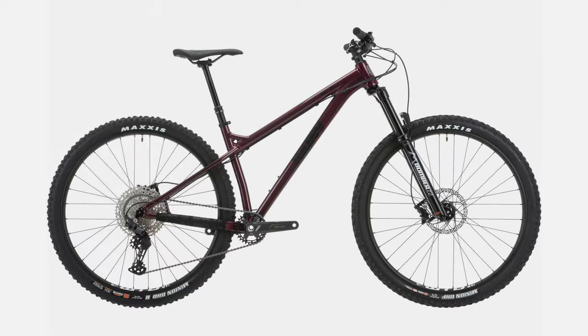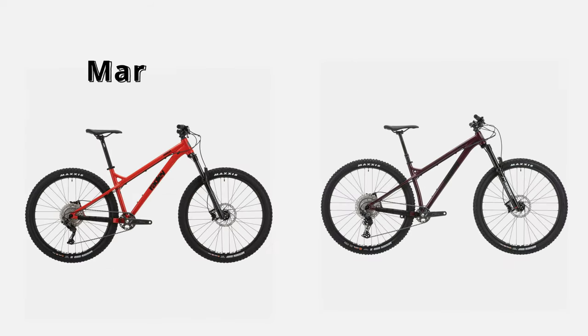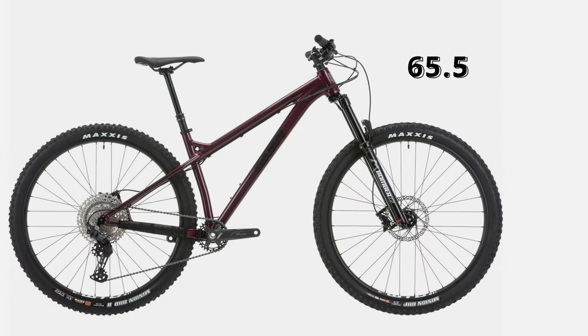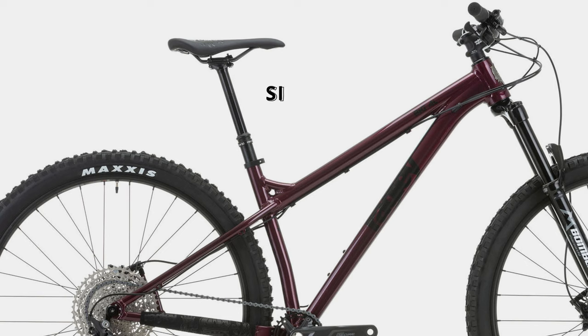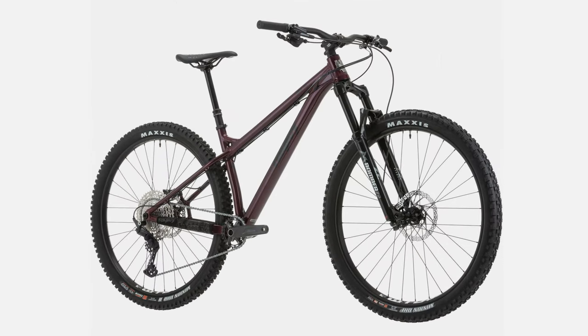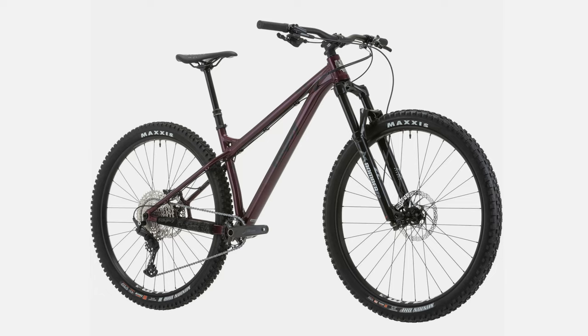The next 29er on the list brings us back from the brink of extreme to something a little more versatile. The Ragley Big Al is Ragley's aluminum-framed 29er — essentially a 29er version of the 27.5 Marley. The geometry is designed to give you a nimble ride for a 29er with a nice balance of climbing and descending. Head angle is 65.5 degrees, chainstay length is a relatively short 435mm, and seat tube angle is 74 degrees. Sizing is medium to extra large, so size small riders will want to consider the Marley. There are two spec levels and a frame-only option. The best value is the $1,899 Big Al 1.0.